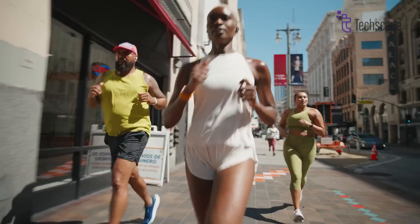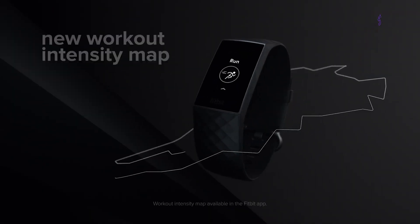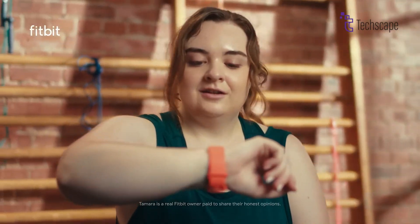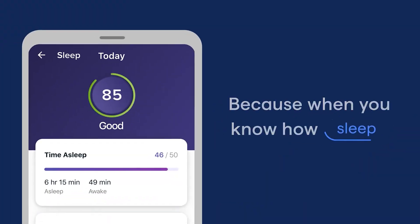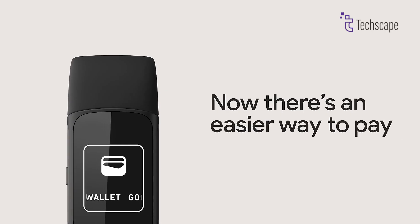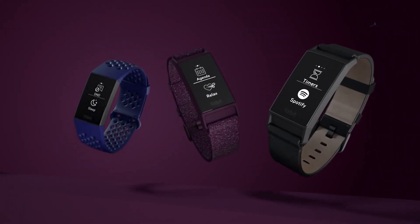The wearable technology market continues to evolve rapidly, and Fitbit, now under Google's ownership, is poised to make its next big move with the anticipated release of the Fitbit Charge 7. As fitness enthusiasts and tech consumers eagerly await the next iteration of this popular fitness tracker, let's dive into what we might expect from the Charge 7, including its potential release date, new features, and how it could stack up against its predecessors and competitors.